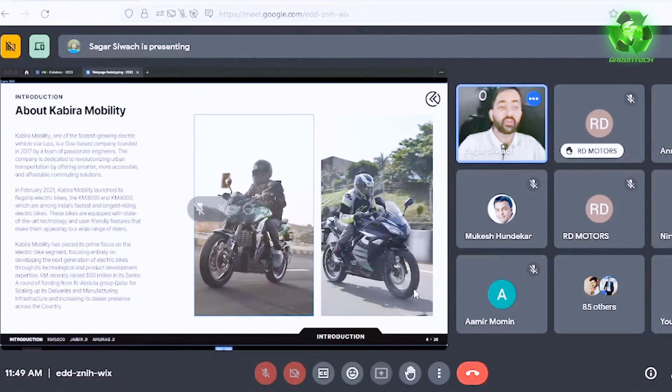We were founded in 2017 and have started our product development with a core aim and vision for the development of Kabira Mobility. Let's take a moment to see the product development of the KM5000 and other products that we have already launched.